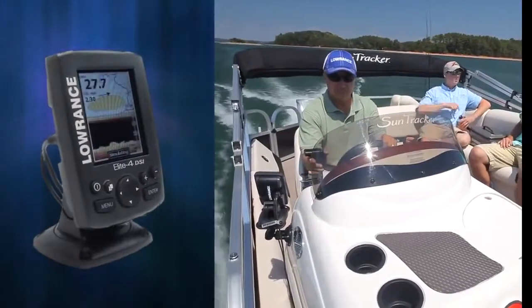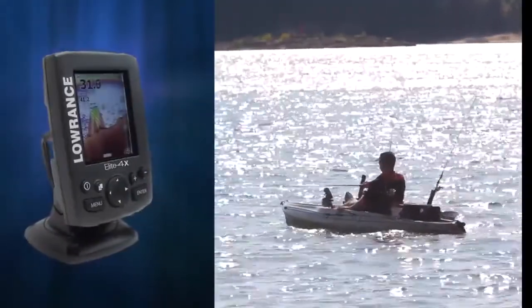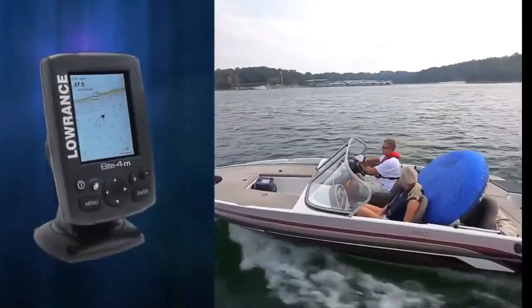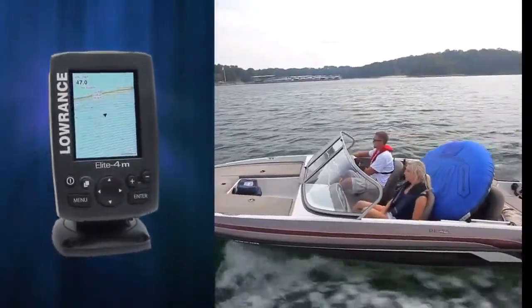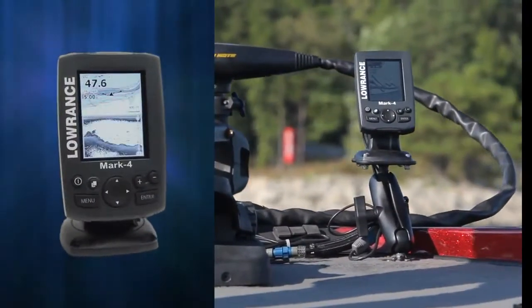Hi, I'm Lucas Stewart, Lowrance Product Manager, and I'm here to introduce the all-new Lowrance Mark and Elite 4 Series. This new compact series of marine electronics is packed with more features and performance than any other competitive product. It also delivers incredible value at unbeatable price points. Designed with proven Lowrance technology, the new Mark and Elite 4 Series is going to change the way you view compact electronics.